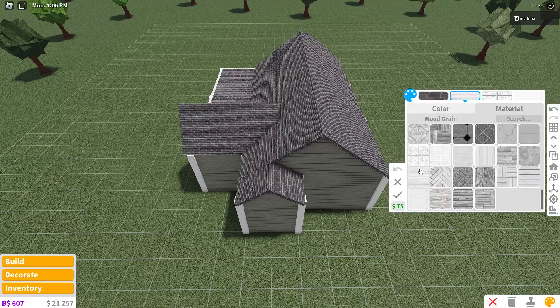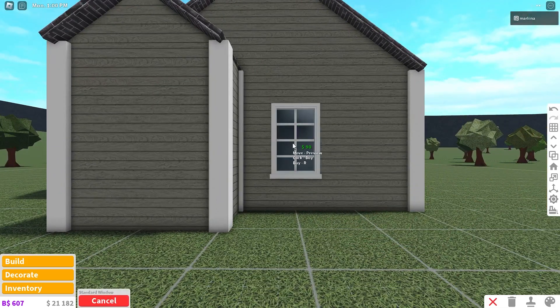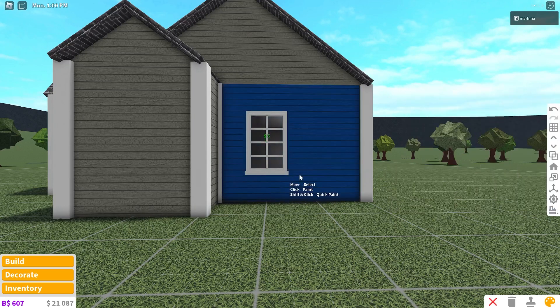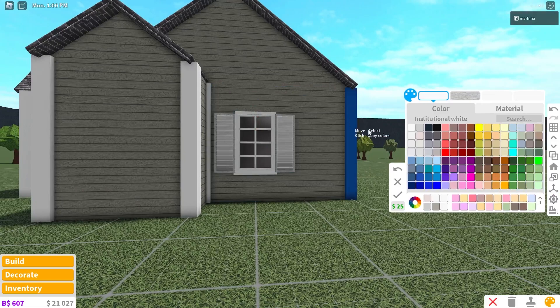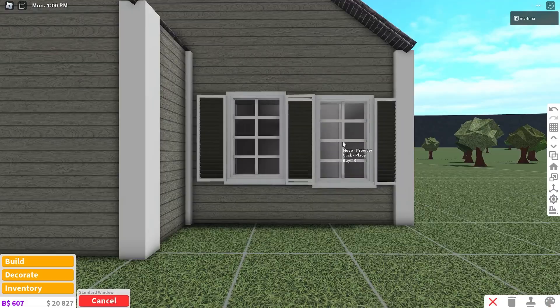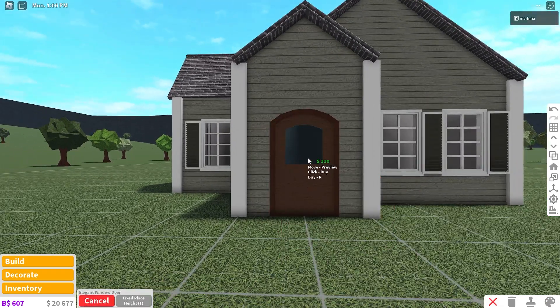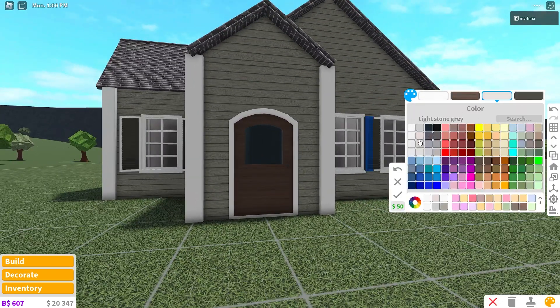Now we can place the windows. We're using really cheap standard windows that are nice for no game pass small cottage homes. I'm coloring them seashell hue and giving them classic shutters colored flint with smooth plastic material, and the lining will be white with smooth plastic. Then I copy that window and place one right next to it. Now I'm grabbing an elegant window door — the outline will be colored white and the door itself will be pine cone with the wood grain material.